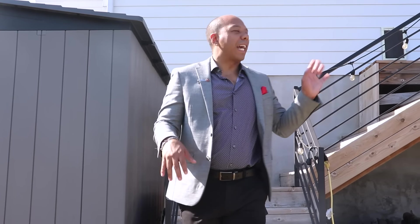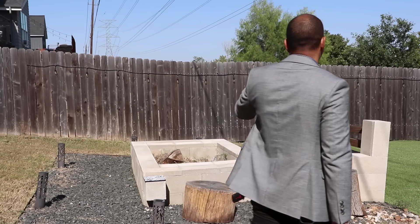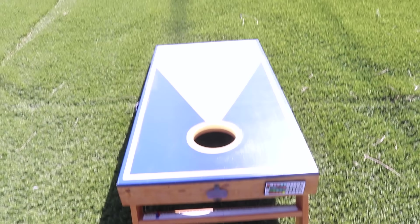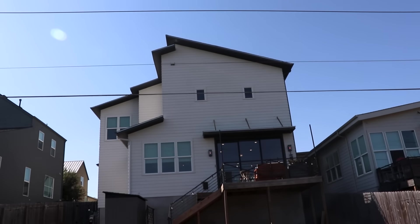Not only do you have a huge deck above, but the backyard is also super spacious. Right now half of it is natural grass and half is turf. There's a huge fire pit as well — you can burn natural wood. Low maintenance lifestyle: you can play games, do yoga, work out — up to you. And tons of privacy as well.